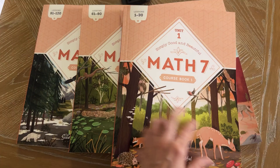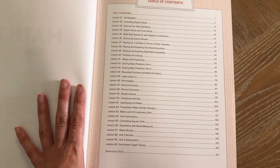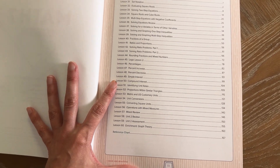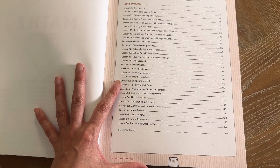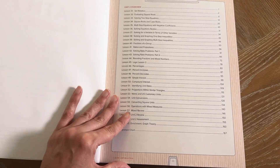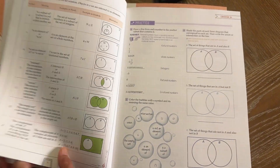Okay, so in unit two they're going to be learning notation, square roots, cube roots, solving equations, variables, graphing, fractions, ratio proportions, percentages, logic, unit rates, metric and customary units, compound interest, and things like that. Every book is laid out the same way.